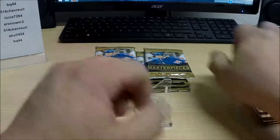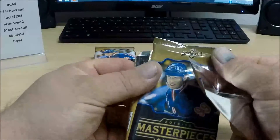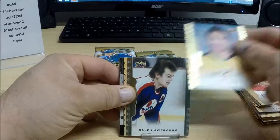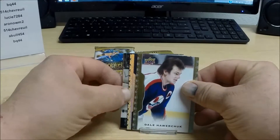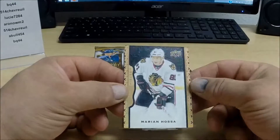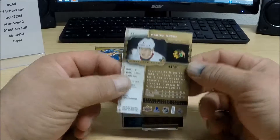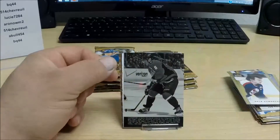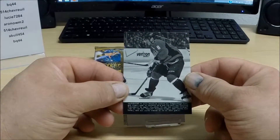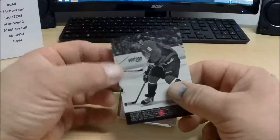And probably just a short print base card there in that pack somewhere. Here's something coming up — I can tell just by the refractor finish. Marian Hossa for the Hawks, numbered 44 of 50. And a wire photo: Alex Ovechkin for the Washington Capitals.